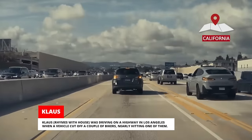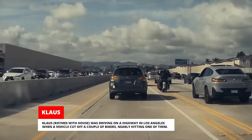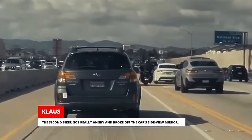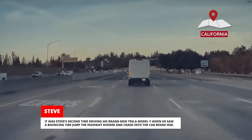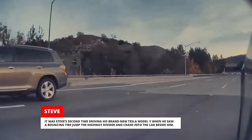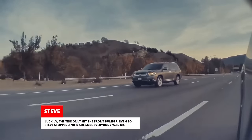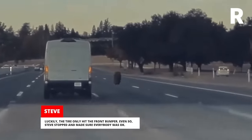Klaus was driving on a highway in Los Angeles when a vehicle cut off a couple of bikers, nearly hitting one of them. The second biker got really angry and broke off the car's side-view mirror. It was Steve's second time driving his brand new Tesla Model Y when he saw a bouncing tire jump the highway divider and crash into the car beside him. Luckily the tire only hit the front bumper. Steve stopped and made sure everybody was okay.